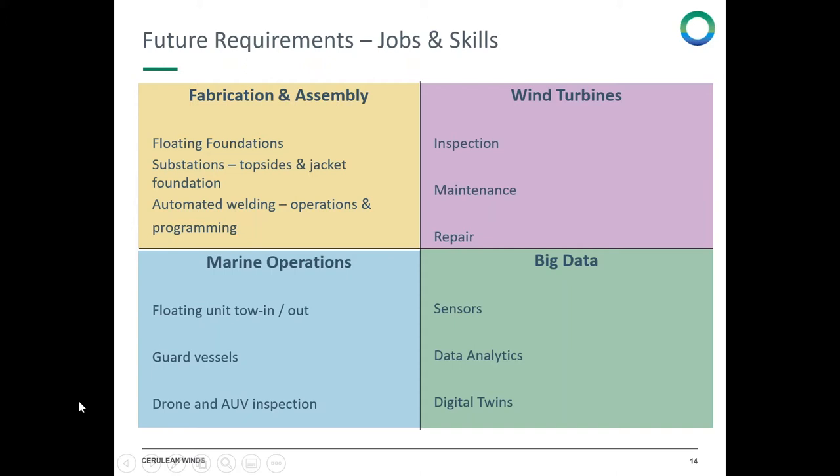For marine operations, there are vessels needed to tow out and hook up these units; they will be brought in for inspection, maintenance, and repair, so the reverse process applies. Guard vessels are required, and inspection will be conducted by drone and autonomous underwater vehicles as much as possible, so piloting of those and other activities in the marine operations space will be key.